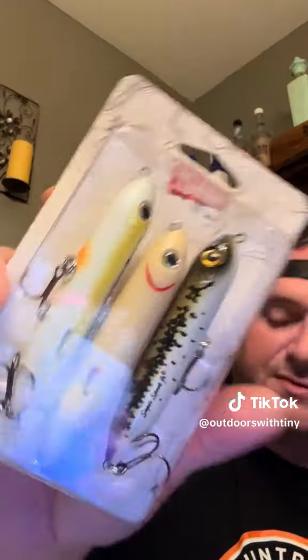We got a three pack of Super Spooks. We got some J-Bros, the Trifinity, six inch black and blue. Black and blue J-Bros. We got some 4-I, got my Gatsu hooks.